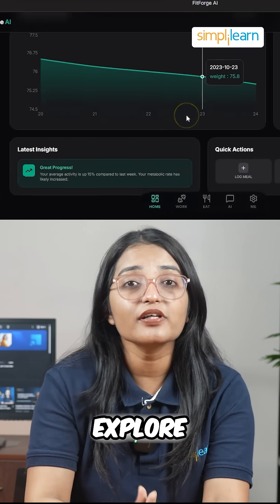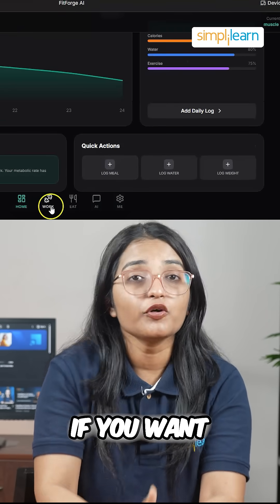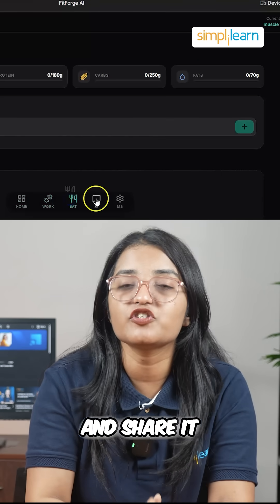Then you can explore the app gallery or remix existing apps to get started quickly. If you want to make it your own, remix, deploy, and share it in minutes.